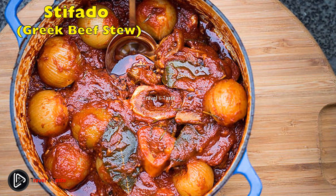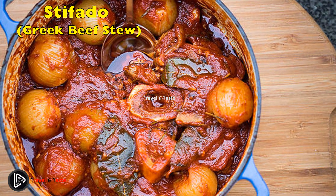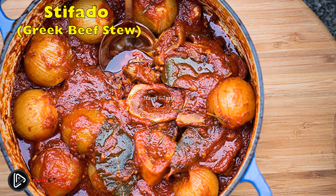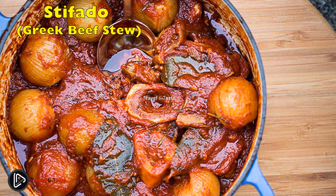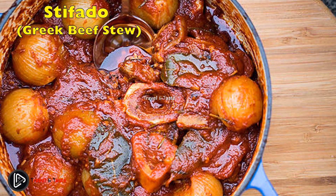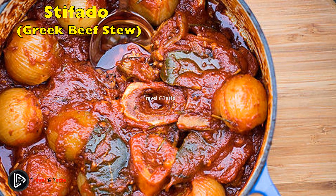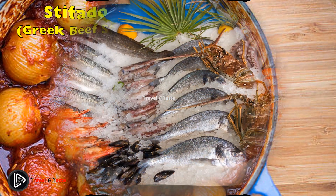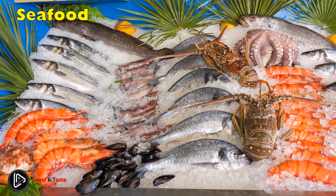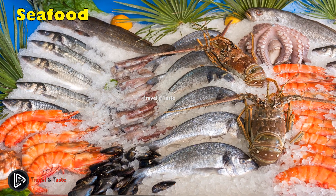Stifado — Greek beef stew. Stifado is a traditional Greek beef stew cooked with tomatoes, onions, cinnamon, vinegar or red wine, and a variety of spices and herbs. Traditionally this dish is served with rice, chip potatoes, hilopites egg pasta, or orzo pasta. For cold winter days, serve it with mashed potatoes for a hearty and warming meal.